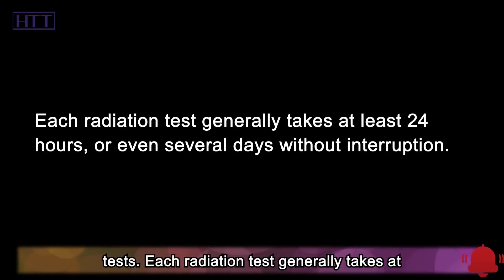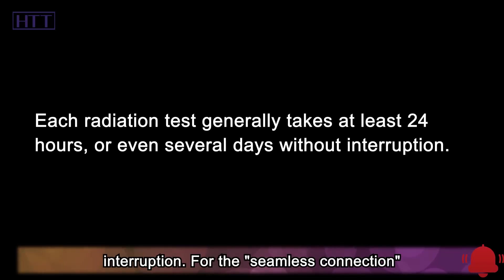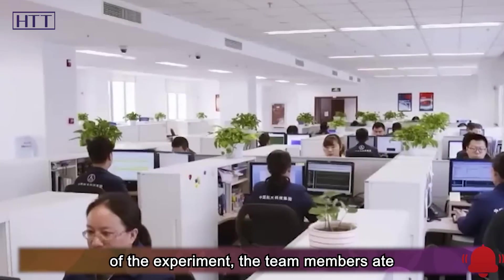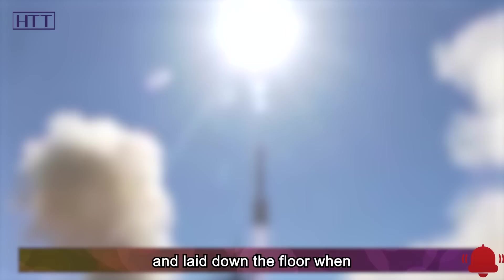Each radiation test generally takes at least 24 hours, or even several days without interruption. For the seamless connection of experiments, the team members ate instant noodles when they were hungry, and laid down on the floor when they were sleepy.